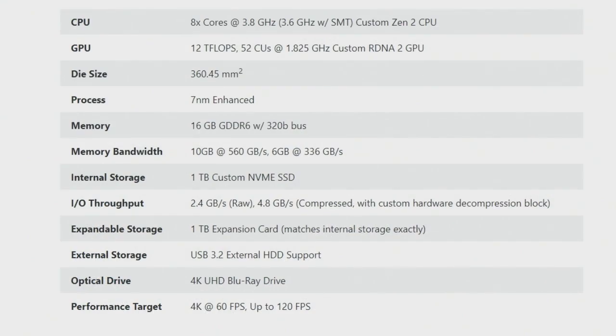Rounding out the specs: 16 gigs of memory — that's the number we first saw with the Radeon 7 card. This is going to be GDDR6, not high-bandwidth memory, and it's partitioned: 10 gigs are for graphics, and the remaining six are split between the operating system and other reserved memory. It also has a one terabyte custom NVMe SSD. Other specs are available from Microsoft. It's also worth noting that both new consoles are going to have a UHD Blu-ray drive built in, which the Xbox already has.